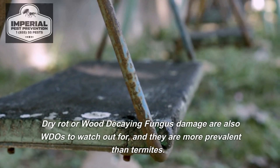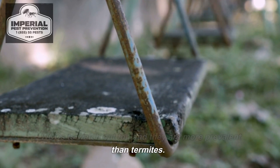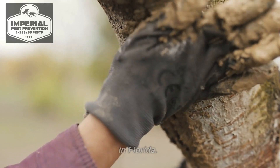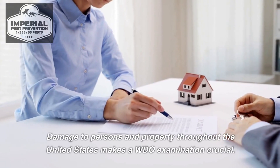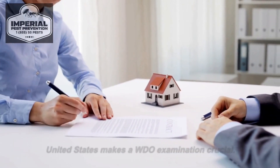Dry rot or wood-decaying fungus damage are also WDOs to watch out for, and they are more prevalent than termites. Collectively, they cause billions in damages each year in Florida, and damage to persons and property throughout the United States makes a WDO examination crucial.